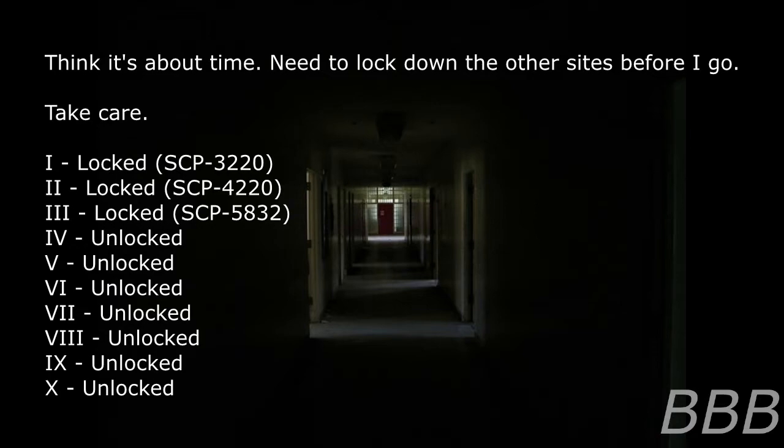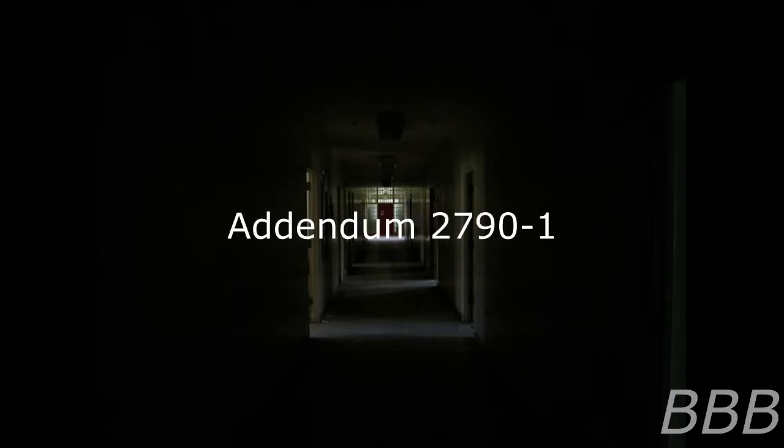The elevator has access to seven levels of the structure. No record of the SCP Foundation ever having a Department of Abnormalities exists; no information regarding the structure has been located. Addendum 3791 — Chamber Contents: the following is the list of the rooms on each floor, the text on each door's placard, and a visual description of the contents of each chamber if possible. Level one, room one — placard name: Vivaldi.